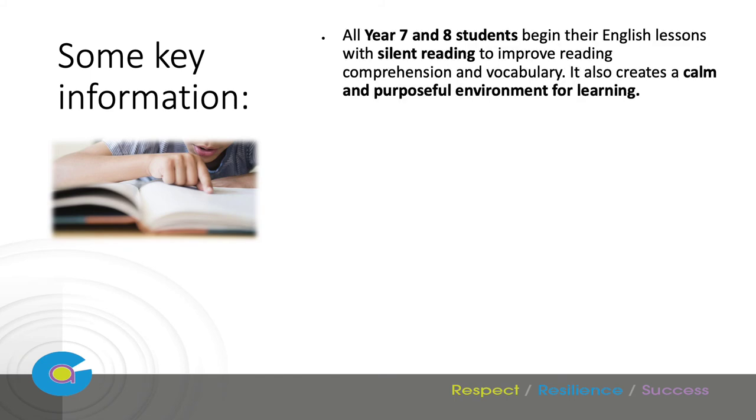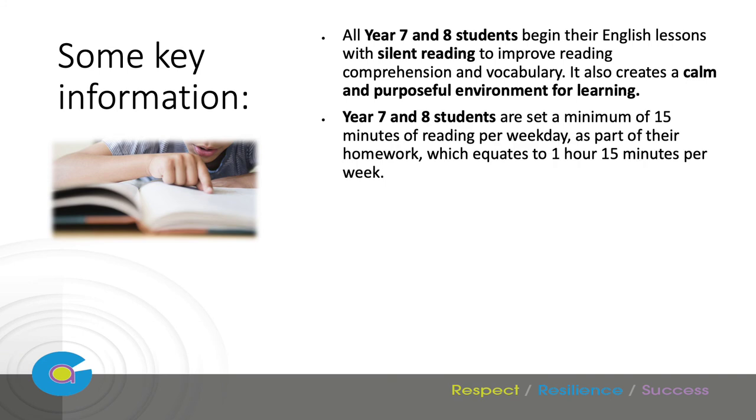To support the development of literacy skills, all of our Year 7 and 8 English lessons start with silent reading to improve reading comprehension and vocabulary. It also creates a calm and purposeful environment for learning. Students must ensure they have their reading book with them as a necessary part of their school equipment, and if you could support them with this, that would be brilliant.